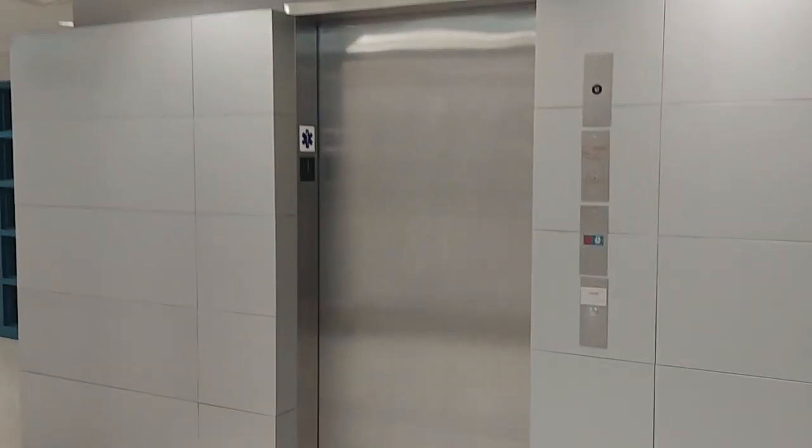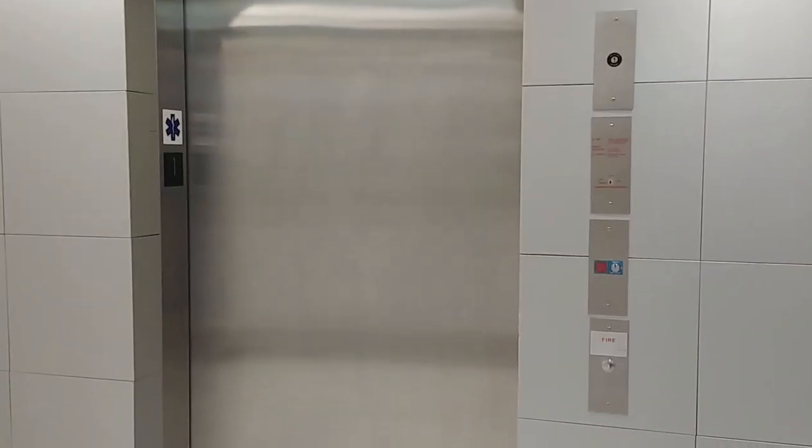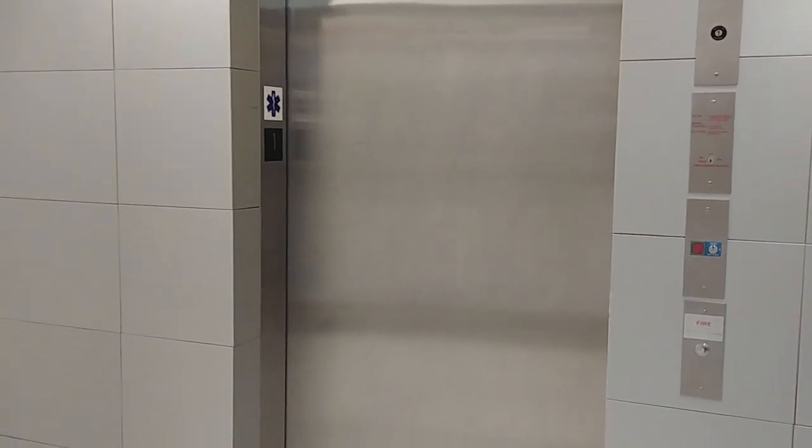Hey everybody, this is Max Passa for West Massachusetts Elevators. We come to the elevator at the Cole Engineering Building at UMass Amherst, Massachusetts. Here's the elevator.